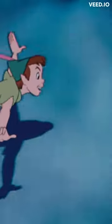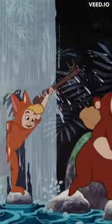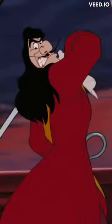Peter Pan, who lives in a magical place called Neverland. He goes on adventures with his friends, the Lost Boys, and fights against his arch-nemesis, Captain Hook.